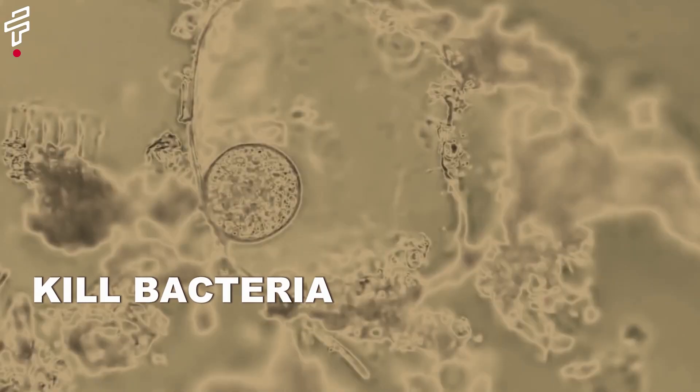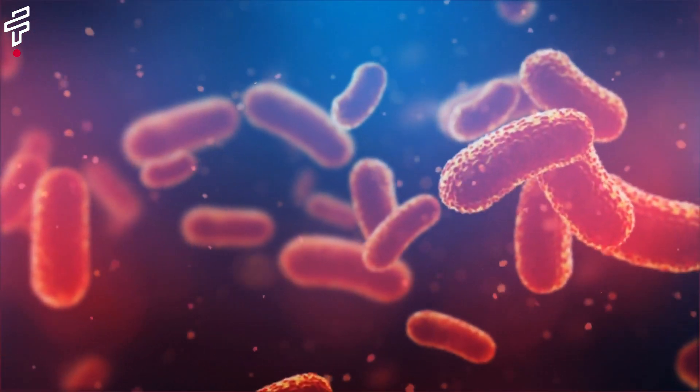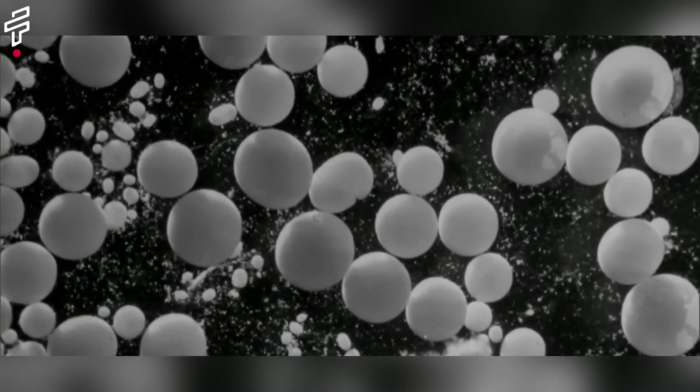Penicillin is a mold that can kill bacteria. It is still used today to treat a variety of infections, and it is one of the most important medical discoveries of all time.